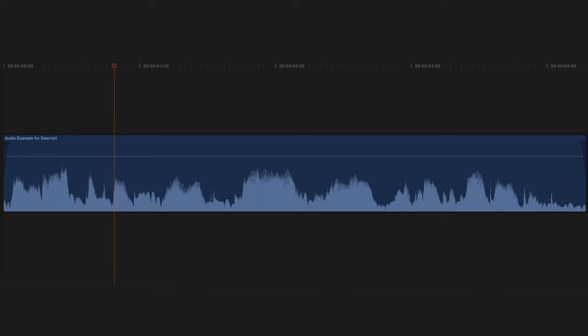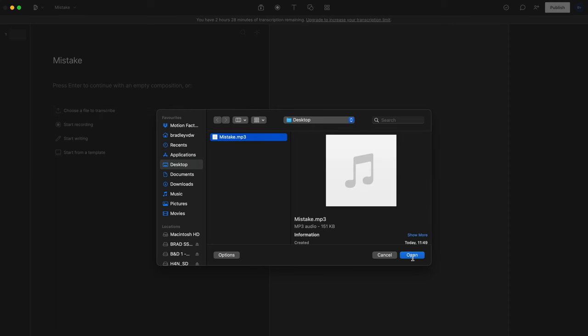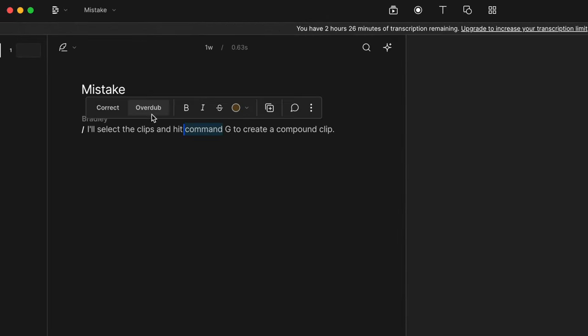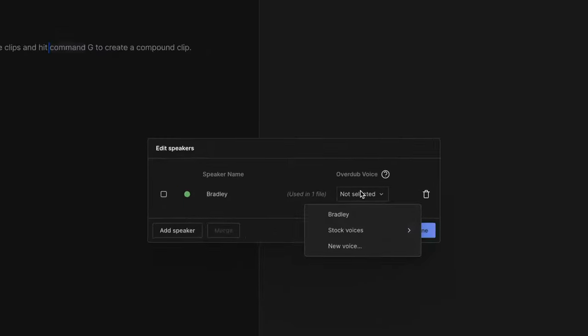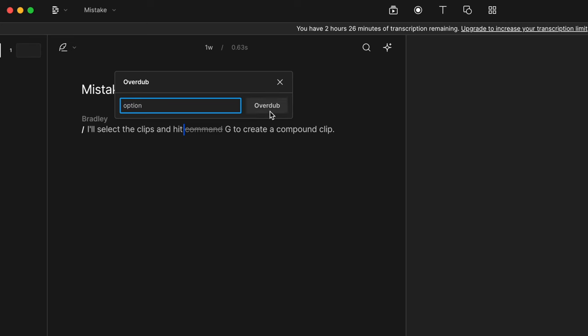My absolute favorite feature is the overdub feature. Let's say you've recorded audio but got a shortcut wrong — I said Command G to create a compound clip, but the shortcut should be Option G. Instead of re-recording that line, I can import my audio into Descript, and once transcription is finished, I can select the word I want to change, click overdub, assign my voice, type in the new word, and the result is: 'I'll select the clips and hit Option G to create a compound clip.'